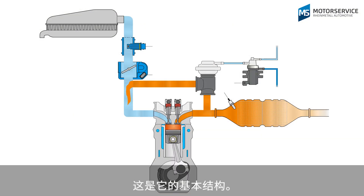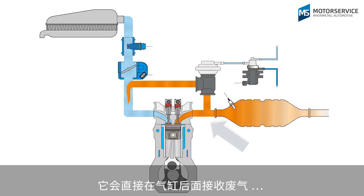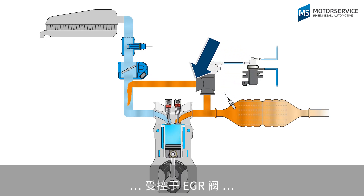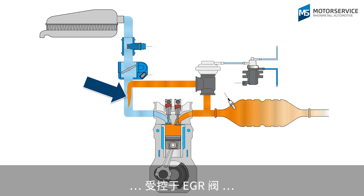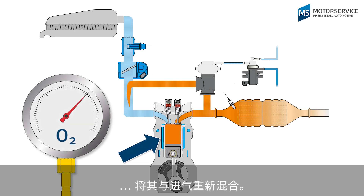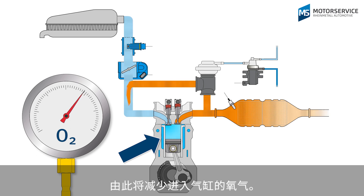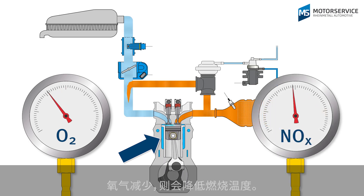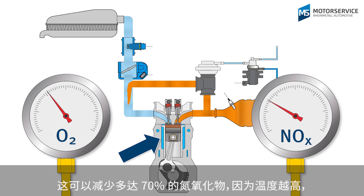Here we can see its basic structure. Exhaust gas is taken directly after the cylinders, then the EGR valve regulates the subsequent mixing of the exhaust gas with the intake air. This means that less oxygen reaches the cylinder, and less oxygen means a lower combustion temperature. This way, nitrogen oxide quantities can be reduced by up to 70%, as the higher the temperature, the more harmful nitrogen oxides are produced.